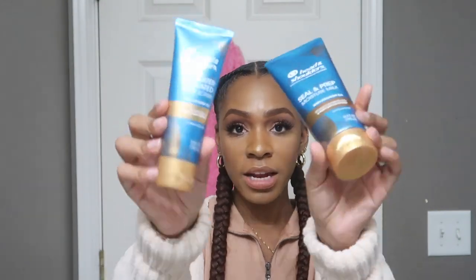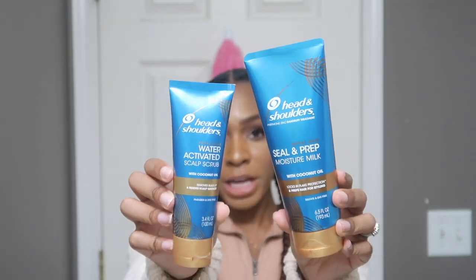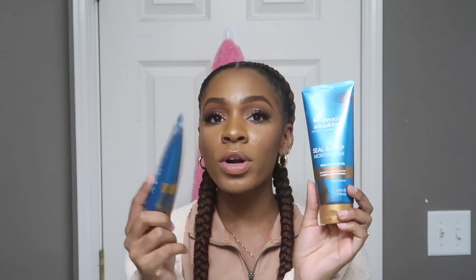Protective styles are not the end-all be-all of growing out your hair. If you're not taking care of your scalp and maintaining your hair in between styles, you're not really going to see the results you're looking for. These Head & Shoulders Royal Oils products are made specifically for African-American scalps — created with your dandruff and moisture needs in mind, by Black scientists. I like products with a lot of conditioning and moisture because I have a very dry scalp and my hair is color treated.